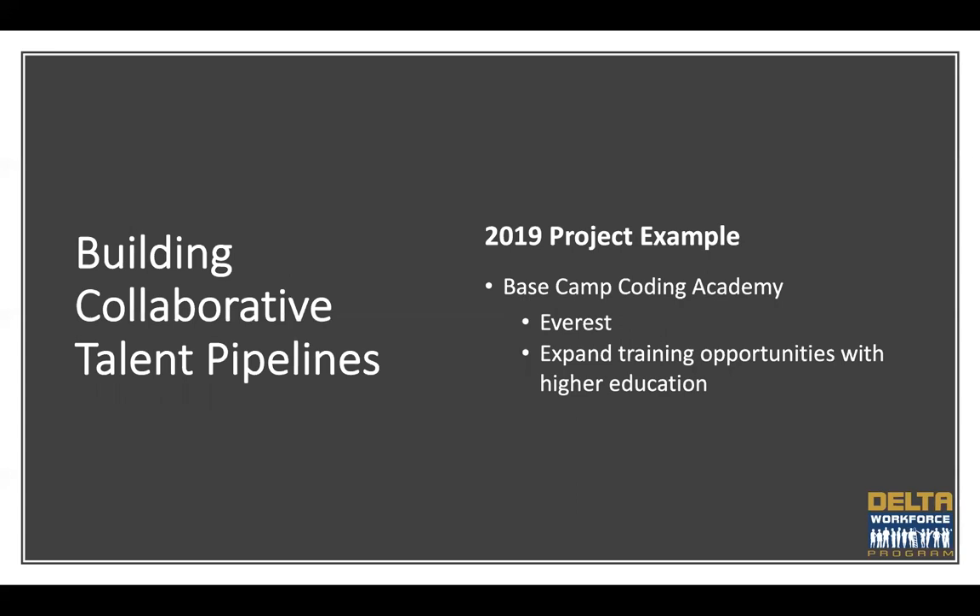Next is building collaborative talent pipelines. Applicants should develop collaborative partnerships between K-12 education systems, institutions of higher education, workforce training partners, and local or regional industry partners to sustain a talent pipeline that meets the current and future workforce needs of employers in high-growth sectors. Basecamp Coding Academy — funded under our partner program with the Department of Labor, the Work Initiative — is a successful program in Water Valley, Mississippi, training high school students or recent graduates for full-stack software development. Through the Work program, they significantly expanded their operation by developing a new workforce training center called Everest, and partnered with Northwest Mississippi Community College to co-locate a satellite campus in that facility, creating a one-stop shop in Water Valley.